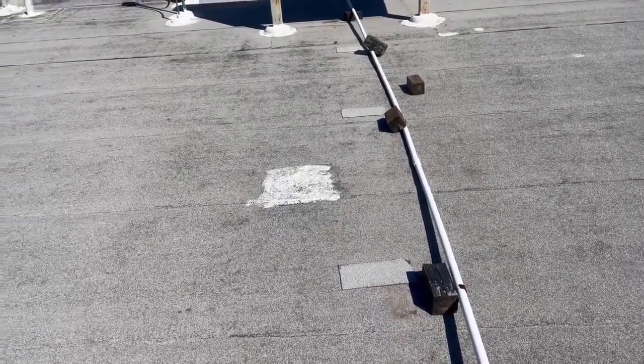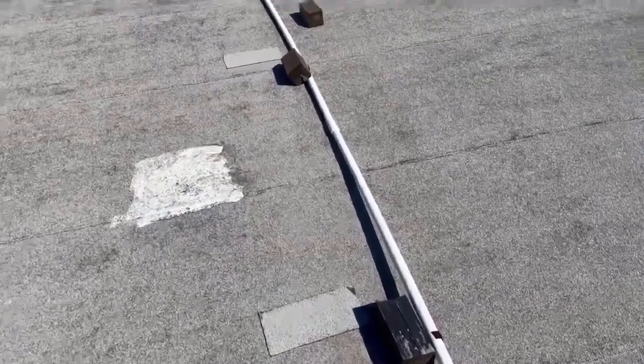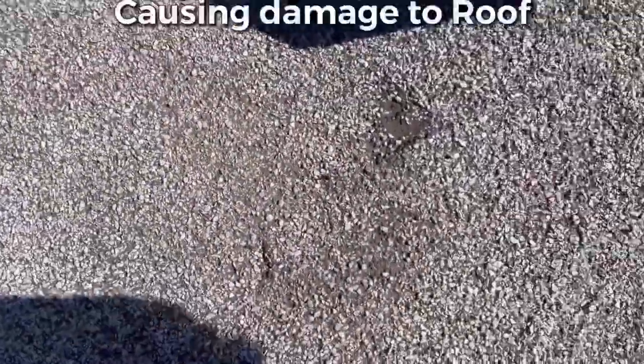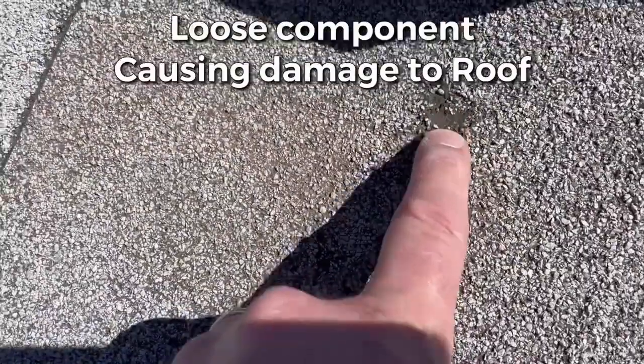These wood blocks rot, they've come loose, and now — you'll see right here — this little area where this wood block has rubbed the roofing membrane and caused damage to the roof. So these things are important — they need to get fixed and installed properly.